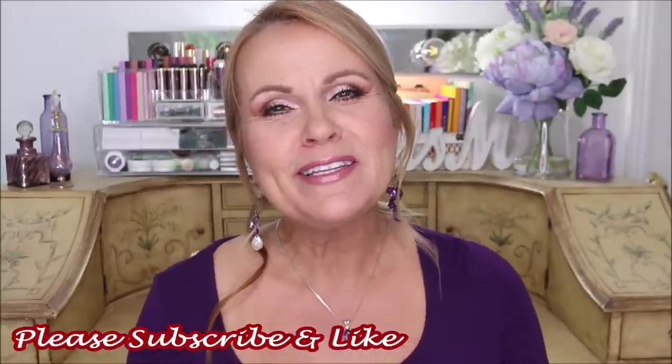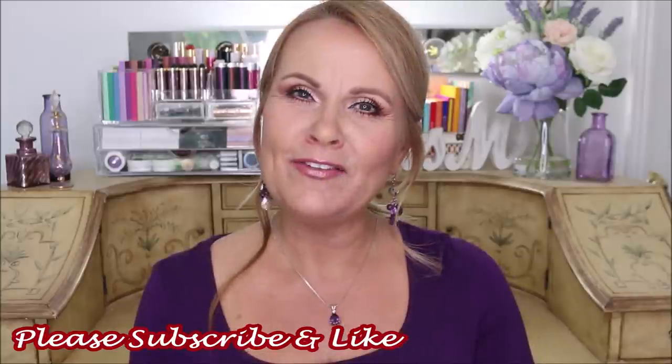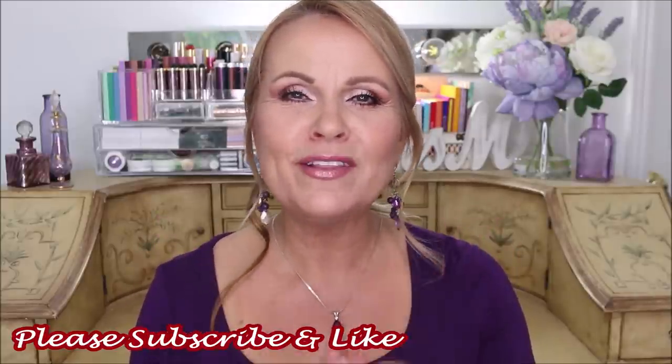It's that time again — monthly favorites! I love doing these videos because I get to share the best of what I've been trying for the month and talk about things I've been reaching for over and over again. If you're new to my channel, please consider subscribing. And if you wouldn't mind giving me a thumbs up, that really helps my video reach more people. Let's get into my May monthly favorites for 2020.